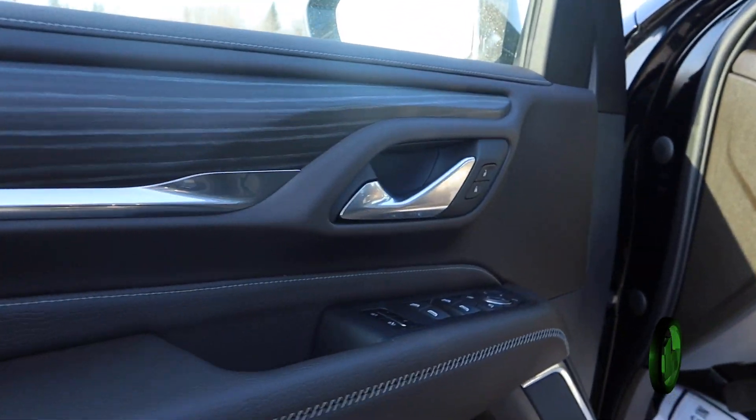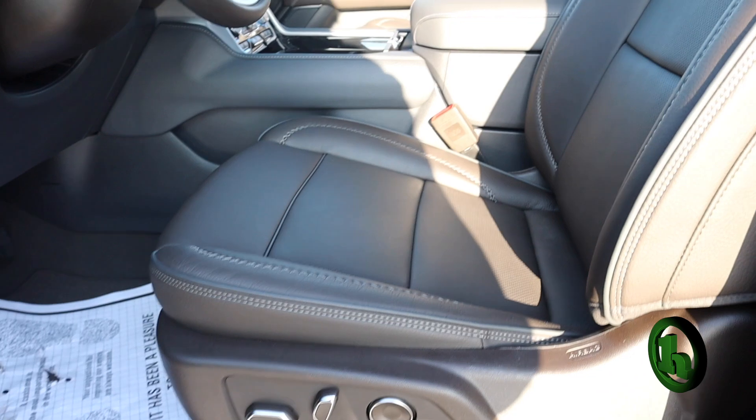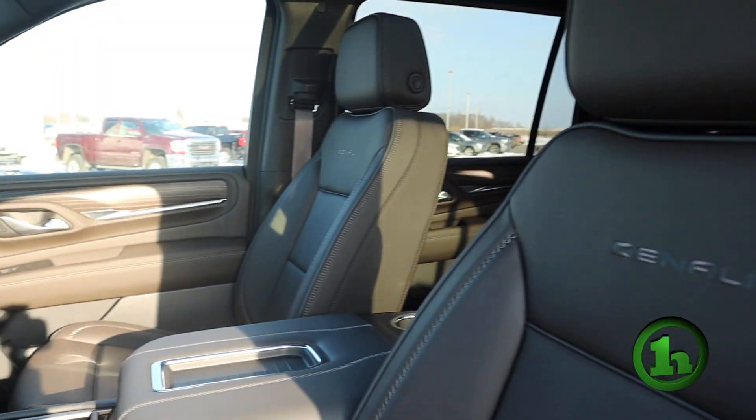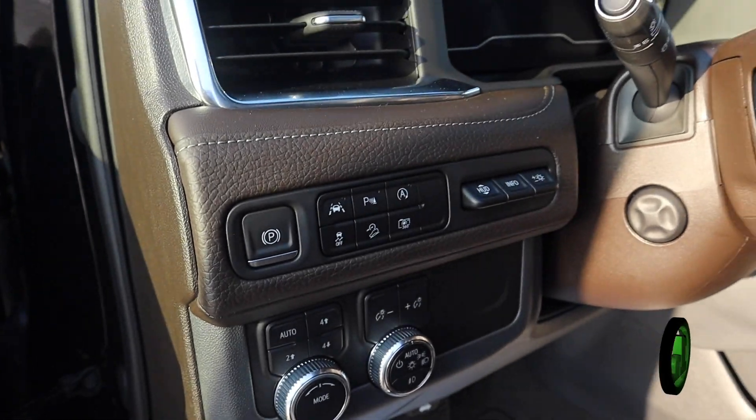And now we can step inside to the best part of this whole car — the interior. Absolutely beautiful. You got that brown leather with the black accents, big touchscreen. There's so many bells and whistles on this car that I can't even list them all in this video. You do have heated and ventilated seats with that big panoramic moonroof.